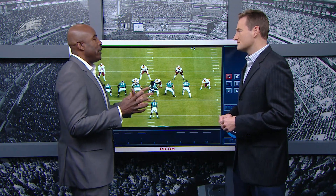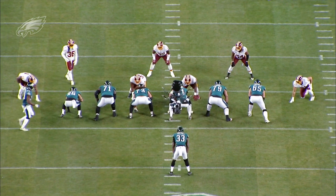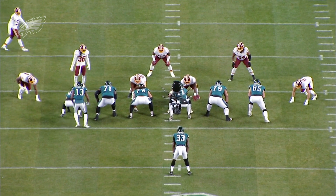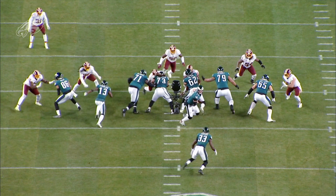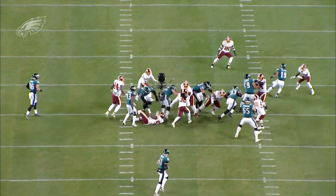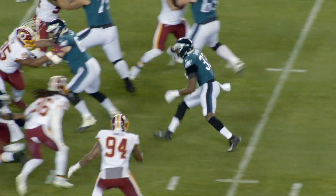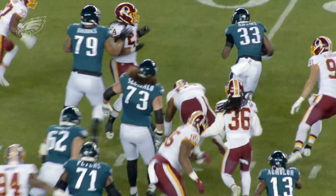And what they do a nice job with is showing a formation or a look and running different plays off of that look. If you watch this play, you're going to get Nelson Aguilar motioning in — he sits right between the tackle and the tight end. He gets upfield to get a block on DJ Swearinger just to shield him off on the backside. They get Josh Adams through, a nice job of creating space by the guys up front. Josh Adams, patient, bounces this to the outside for an 11-yard pickup. And this is the first possession, first drive of the game.